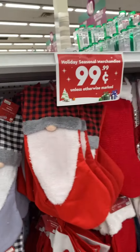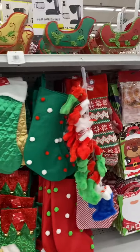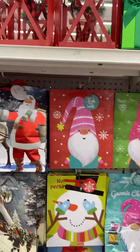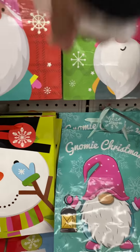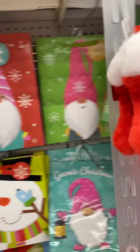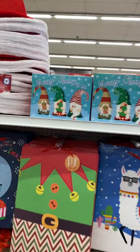Oh, these are cute — gnome stockings. I'll probably grab one of those. And here are the gnome gift bags. This one is cute — it's a 'Gnomie Christmas' design. Oh, that's cute too.